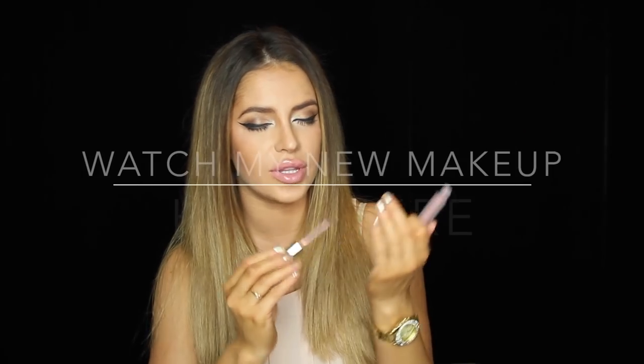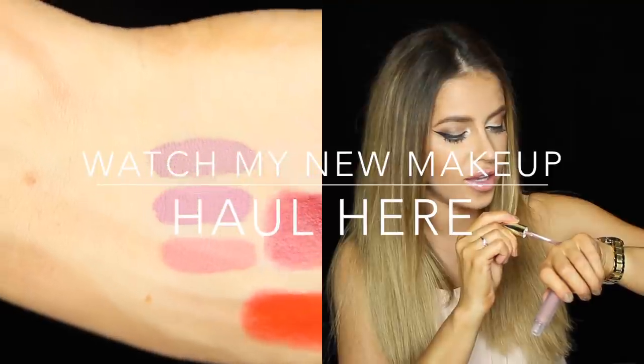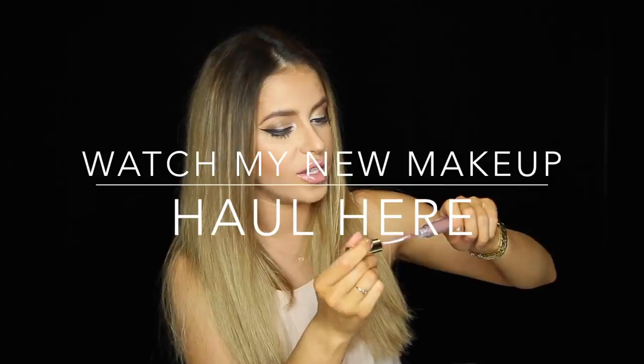It's like a mauve brown that's so in right now. Oh my gosh, it smells so good with the Kylie Jenner trend and everything like that. I'm going to swatch them all right here for you guys on the hand that's not burnt.